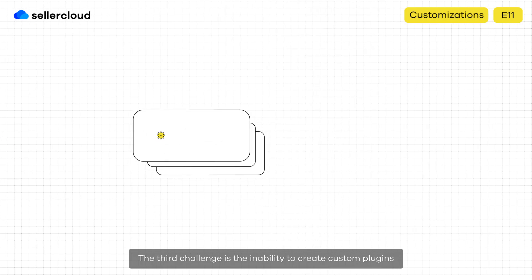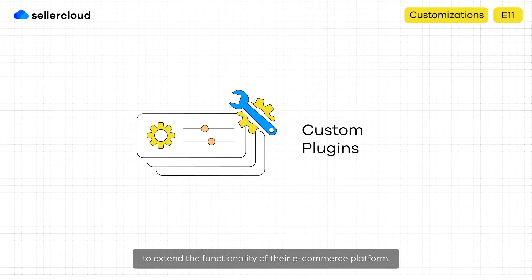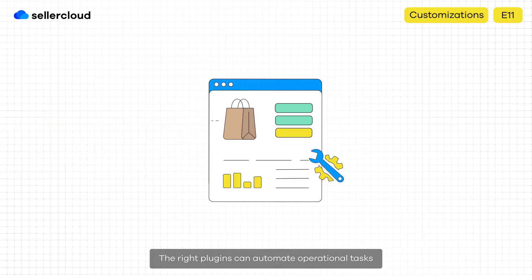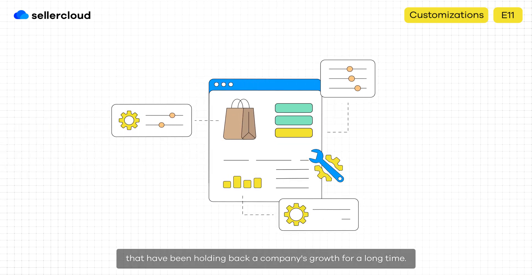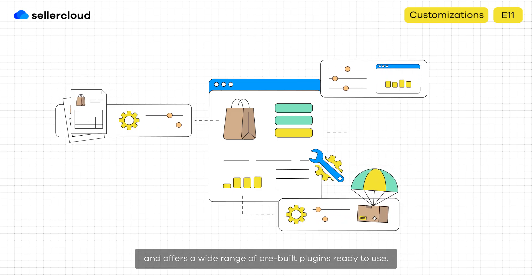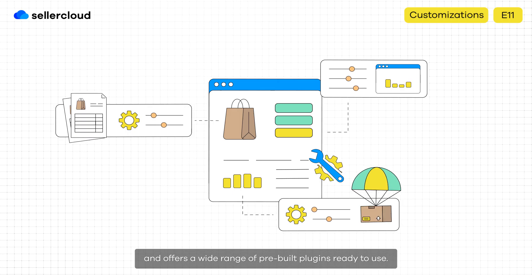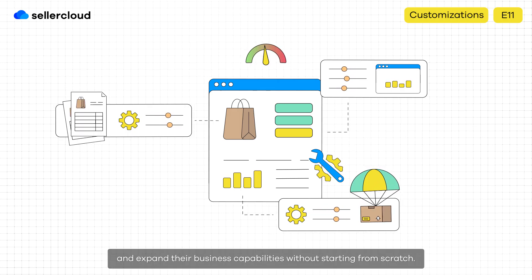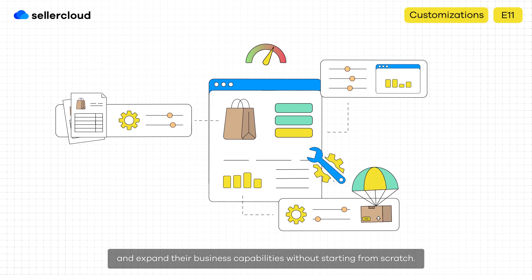The third challenge is the inability to create custom plugins to extend the functionality of their e-commerce platform. The right plugins can automate operational tasks that have been holding back a company's growth for a long time. SellerCloud understands the importance of customization and offers a wide range of pre-built plugins ready to use. These plugins allow sellers to enhance their workflows and expand their business capabilities without starting from scratch.